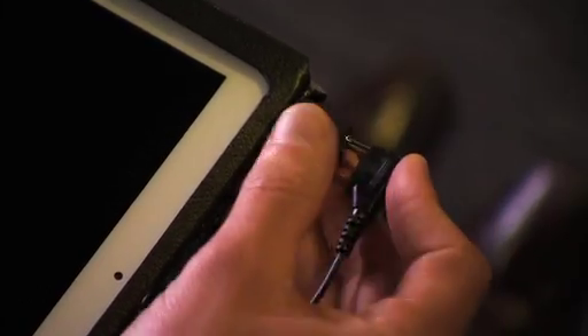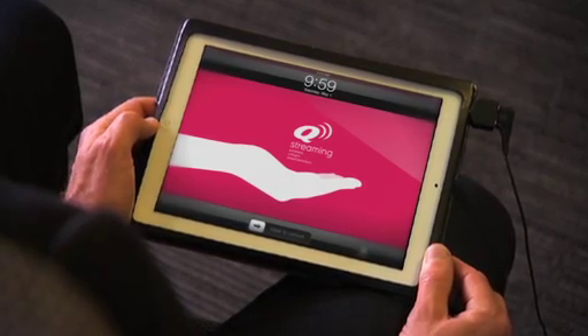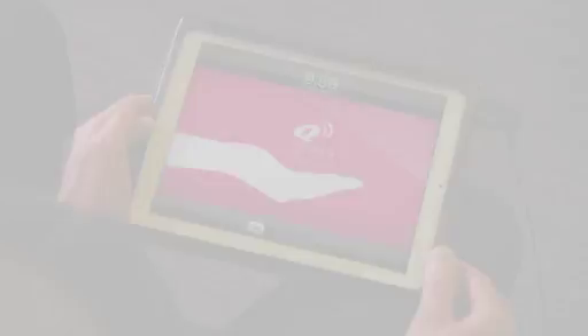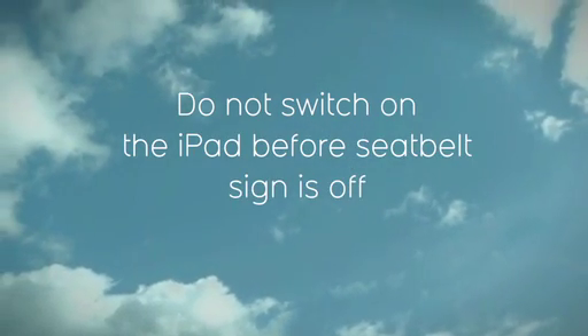You'll notice an adapter at the top of the iPad. This is the connection for the Qantas supplied headphones — you'll need to plug these in. Please don't switch on the iPad until the seatbelt sign is switched off, or otherwise when instructed by the cabin crew.